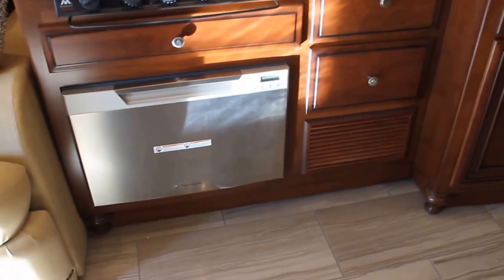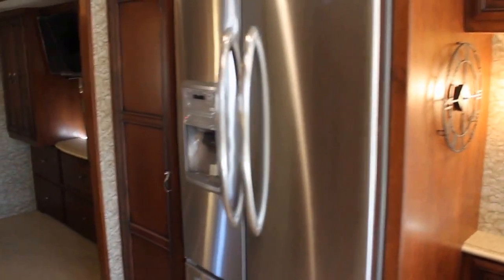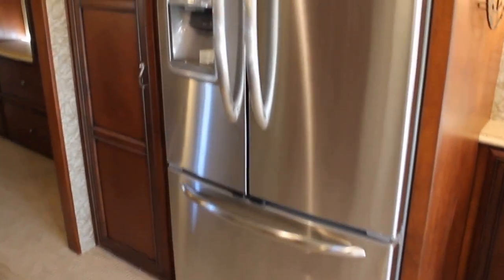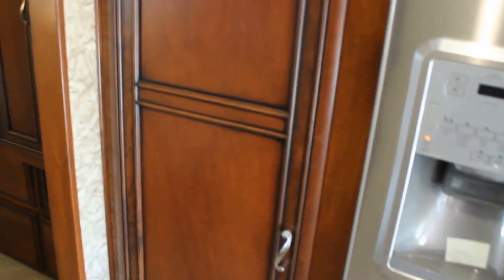A custom option that Bella Vista has added to the Vantana is a dishwasher drawer — this unit is equipped with a Fisher & Paykel dishwasher, just to give you that little extra comfort. Moving to the back, I'd like to highlight the residential all-electric fridge and an absolutely phenomenal pantry that's all hand-built with slide-out drawers, giving you lots of storage and ease of access. No more reaching to the back — just pull them straight out.